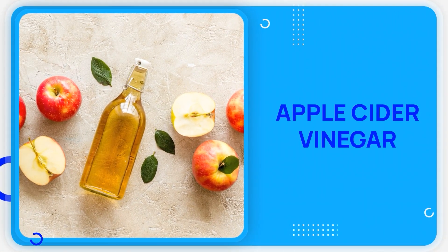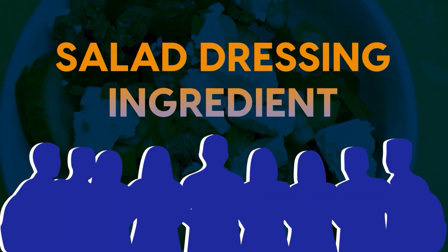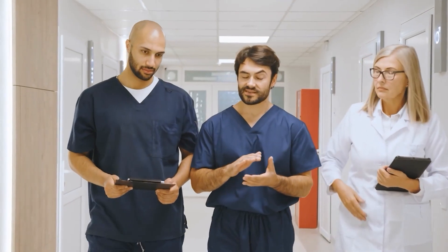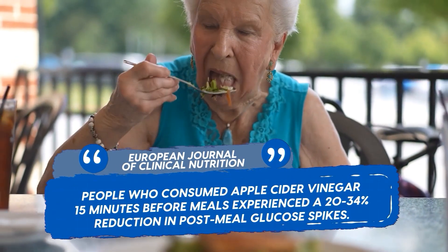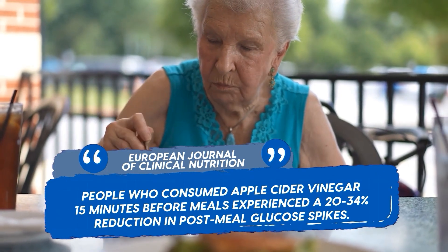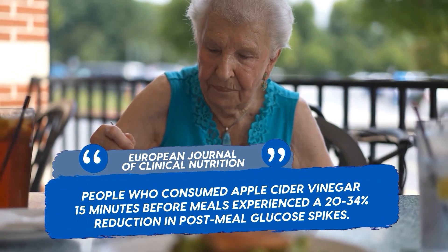The first food might surprise you because most people think of it as just a salad dressing ingredient. A 2024 study published in the European Journal of Clinical Nutrition found that people who consumed apple cider vinegar 15 minutes before meals experienced a 20-34% reduction in post-meal glucose spikes.